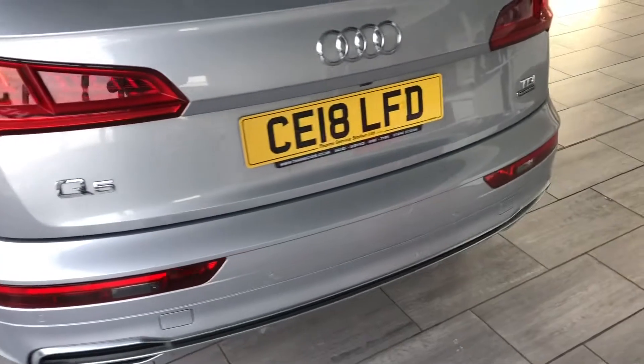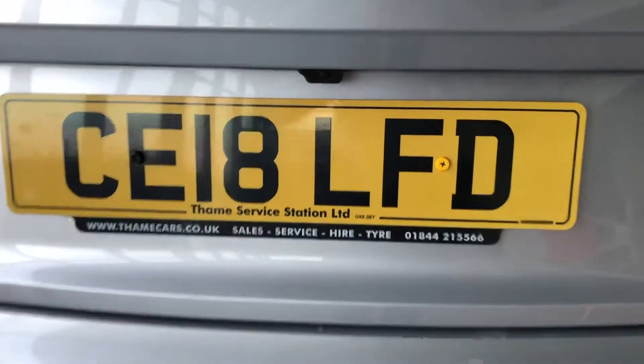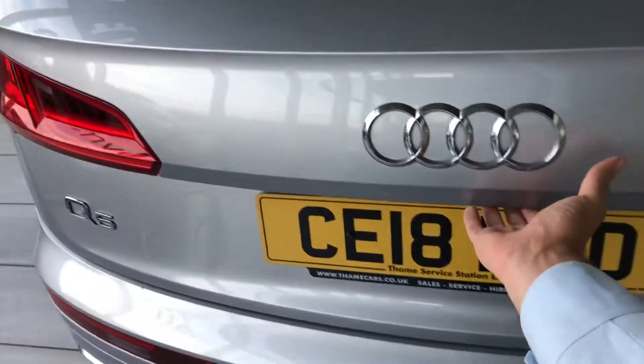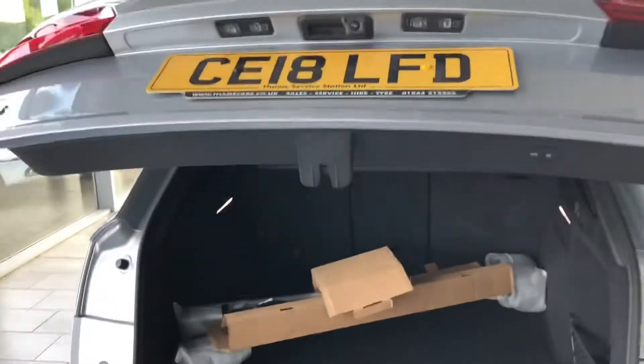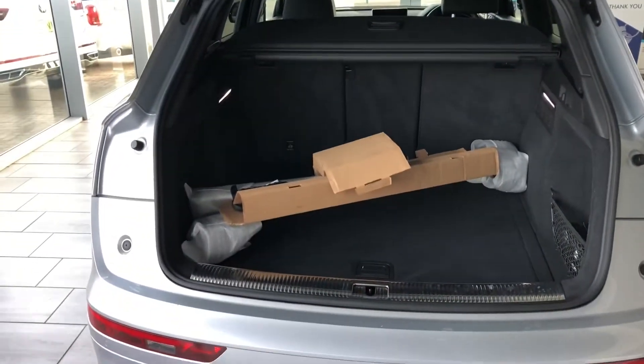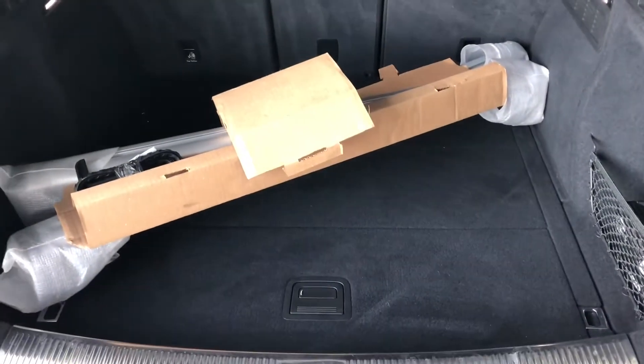Being the Quattro it's all wheel drive, so it's great for the upcoming winter. There's your rear camera. You've got the power boot, and that's the roof bars to go on the roof. Nice big boot.